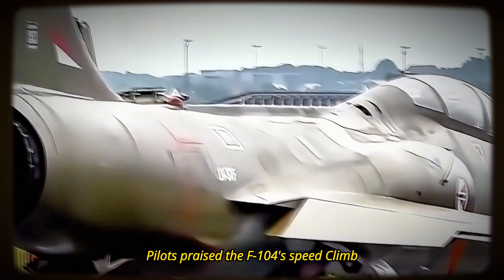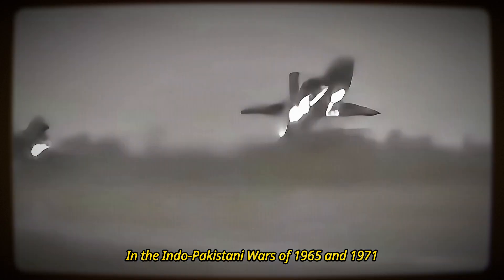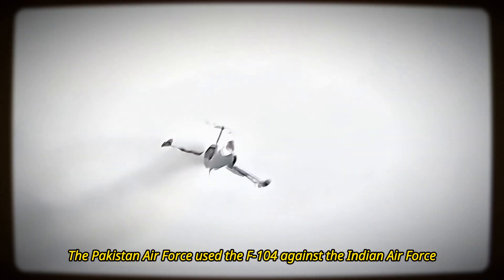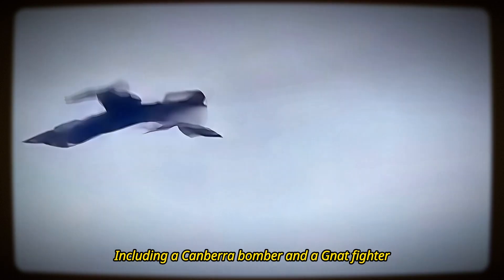Pilots praised the F-104's speed, climb, and firepower, but criticized its short range and high fuel consumption. In the Indo-Pakistani wars of 1965 and 1971, the Pakistan Air Force used the F-104 against the Indian Air Force. The F-104s performed air defense, interception, and ground attack missions. They scored the first air-to-air kill by a Mach 2 aircraft when Flight Lieutenant Aftab Alam Khan shot down an Indian Dassault Mystere IV with an AIM-9B Sidewinder missile. The F-104s also shot down other Indian aircraft, including a Canberra bomber and a Gnat fighter. Indian pilots feared the F-104 and tried to avoid it. The F-104s suffered losses mostly to ground fire and missiles, and lost one to a MiG-21 in a rare supersonic duel.